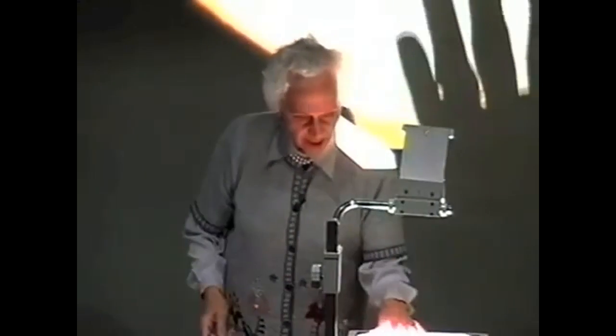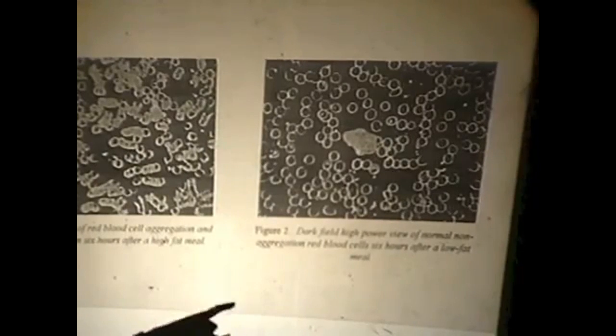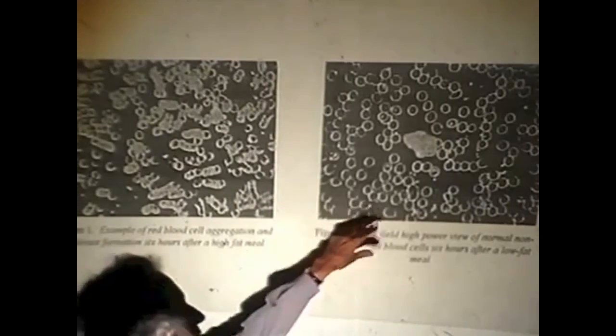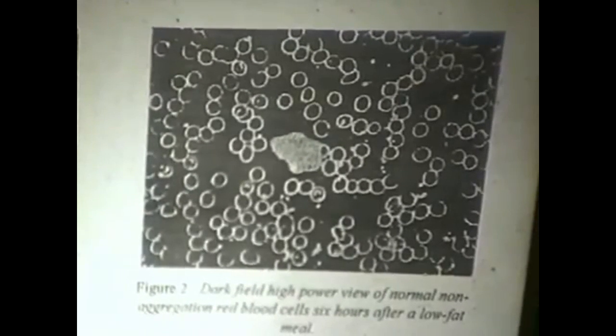Let me show you one other thing that I didn't get around to — very interesting. This is a dark field, high power view of normal non-aggregation red blood cells six hours after a low-fat meal. These are the red blood cells floating freely around in the blood — there's a white blood cell — they're floating freely around and since they have to pick up oxygen to carry it to all the tissues, they've got to be able to float around. They have a lot of surface that way.